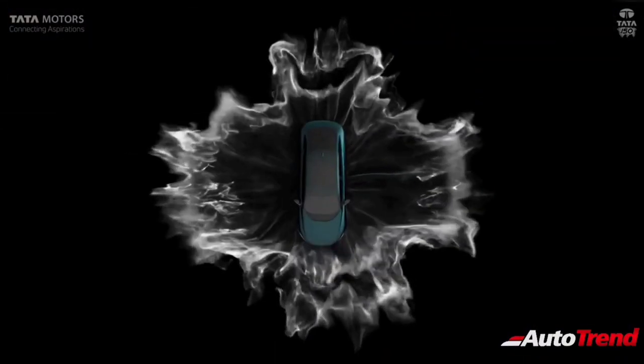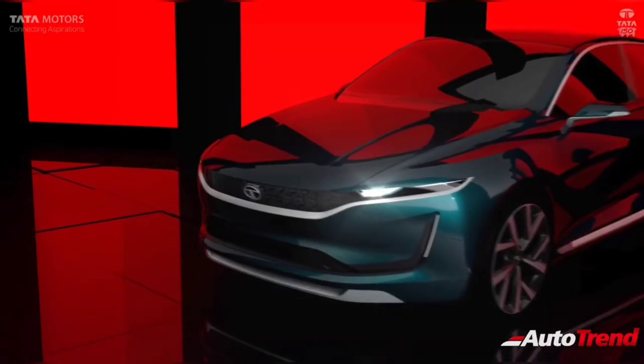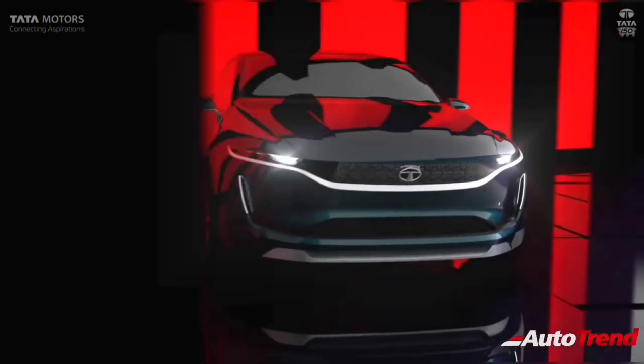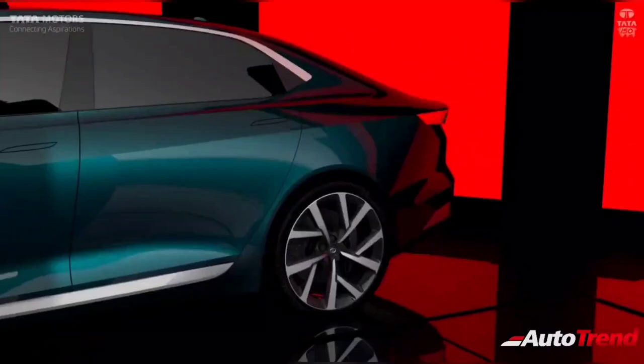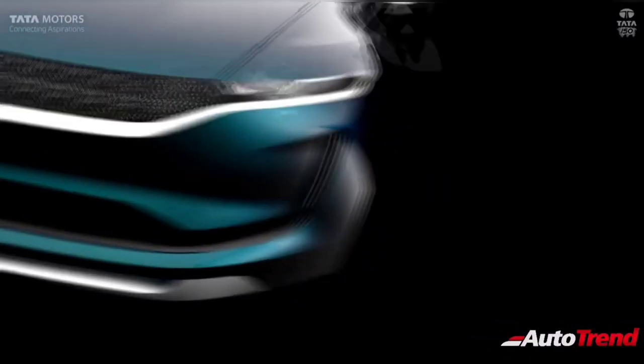Hello everyone, welcome back to AutoTrend TV. I am Yaviprajesh again and in this video I would like to talk about Tata's new midsize sedan, which is expected to rival the Honda City, the Maruti Suzuki Siaz, and the newly launched facelifted Hyundai Verna.